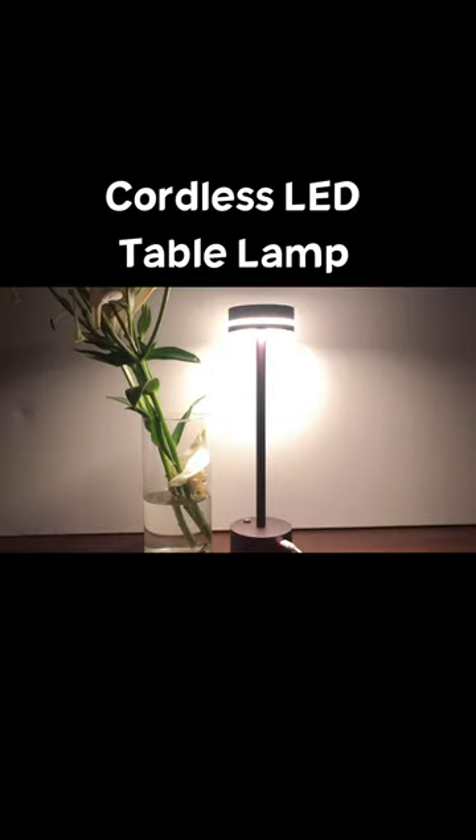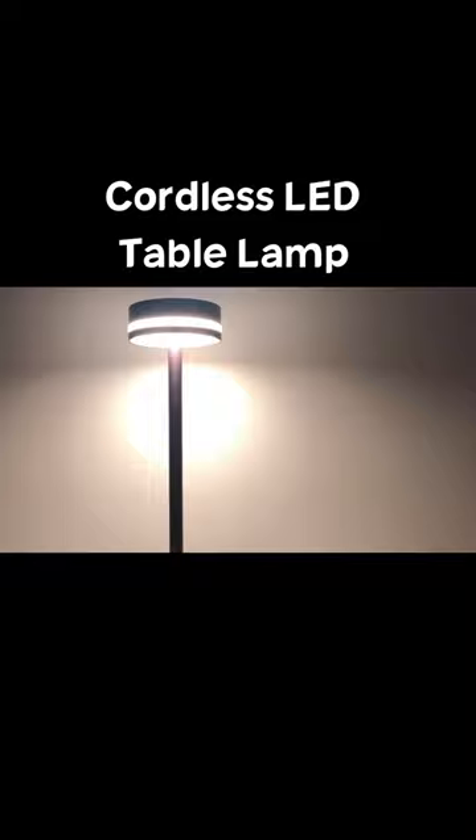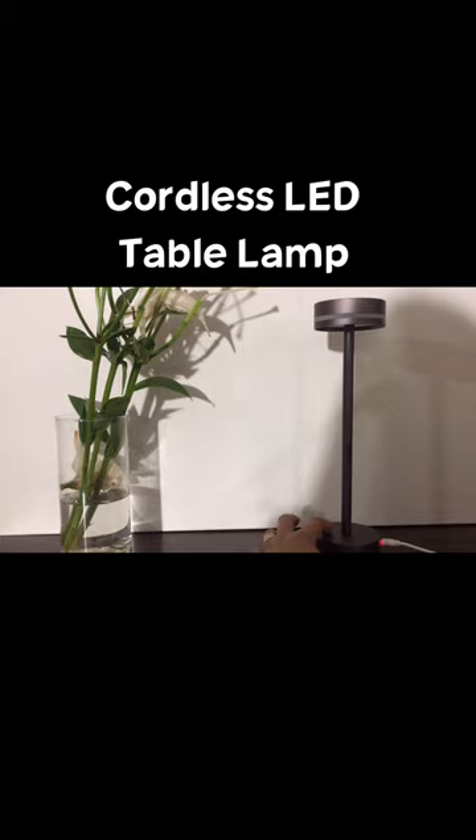This is the cordless LED lamp. It offers 3-brightness dimmable lighting and a minimalist portable design. With fast charging and up to 48 hours of usage, it also features innovative 360-degree omnidirectional lighting.